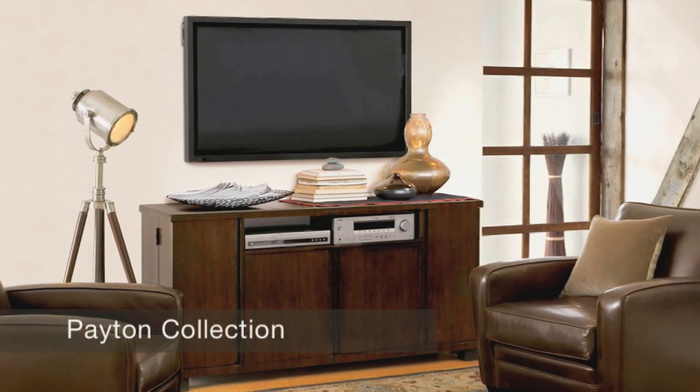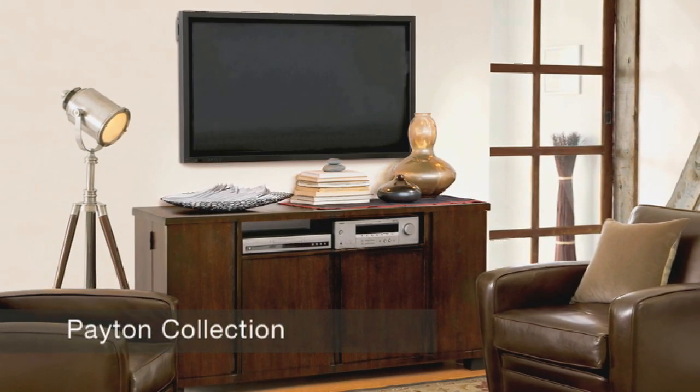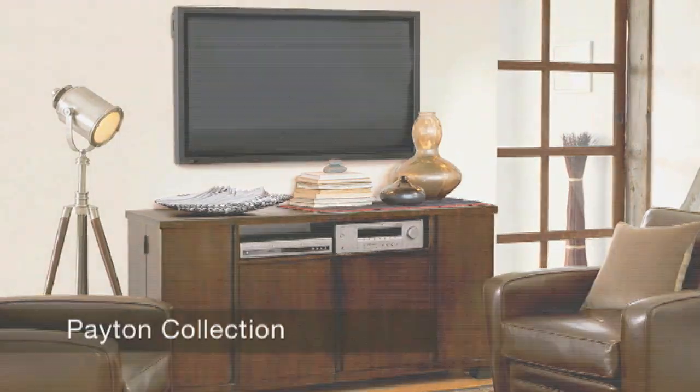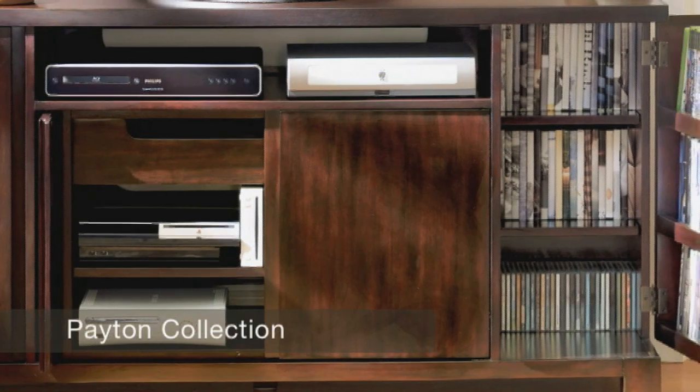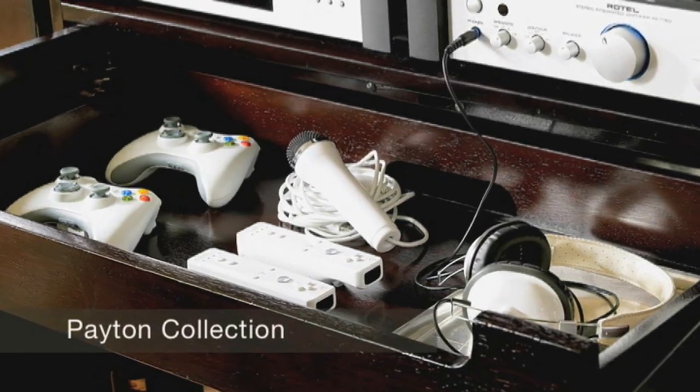There's nothing more maddening than trying to find the handheld for the Wii and you can't find it because there's not a place for it. We designed the Peyton Media console to solve all those problems. And it's beautiful on the outside — it's got a fabulous finish, nice and simple silhouette. And then when you open up, you see the true beauty of the piece, which is it fits all those components.